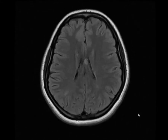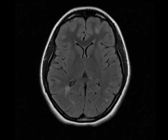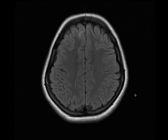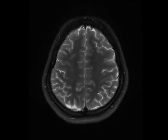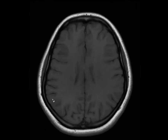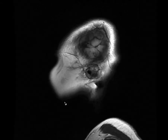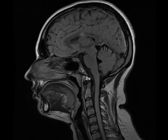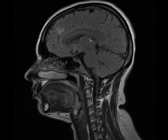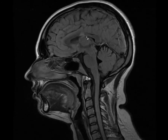MRI brain FLAIR sequence showing multiple hyperintense lesions in both cerebral cortices, which are perpendicular to the ventricles. T2 showing the lesions, which are hypointense on T1 sequence. Sagittal FLAIR showing the lesions within the corpus callosum and the typical dash-dot sign — Dawson fingers.